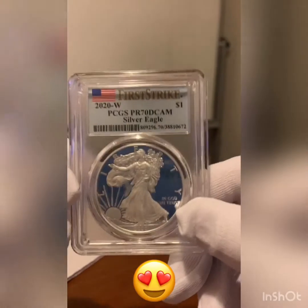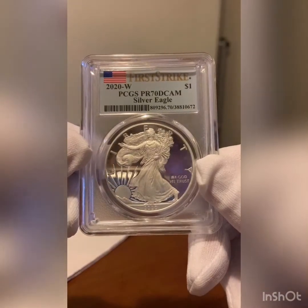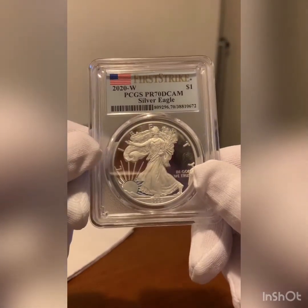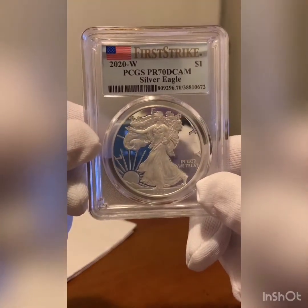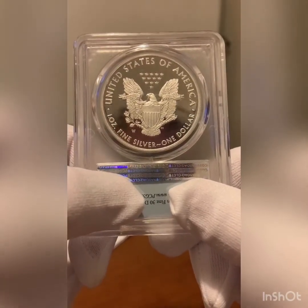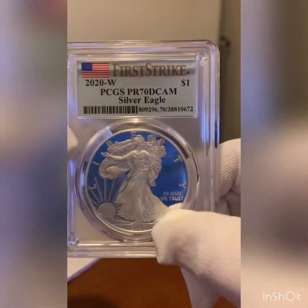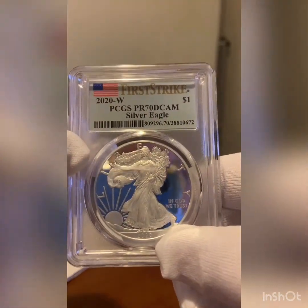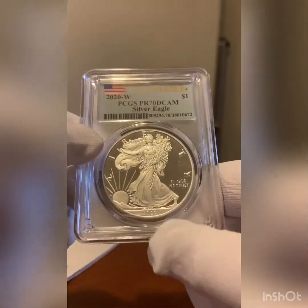Check it out, it's absolutely beautiful. I've always been a fan of the proof sets — I have a lot of them. I'll have to share my collection one of these days. Beautiful coin, as you can see there's the W for the West Point Mint. This is graded by PCGS, perfect 70.